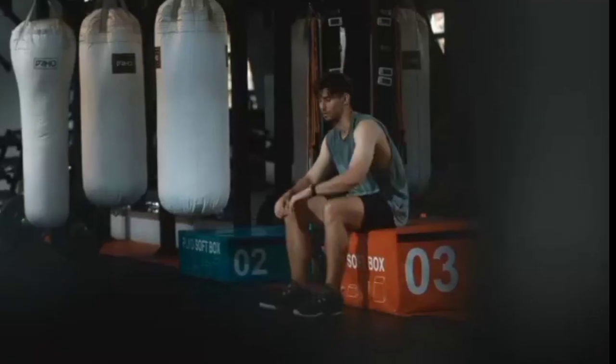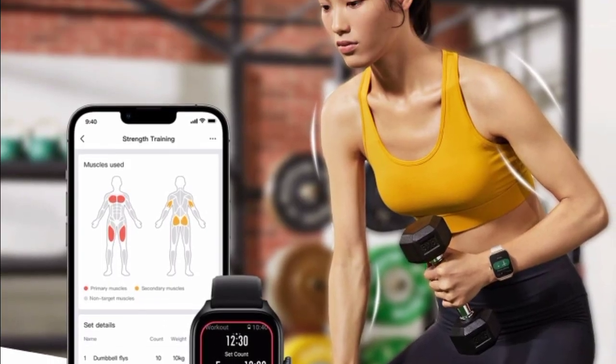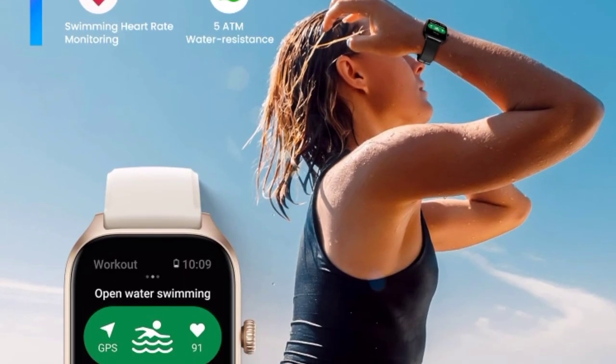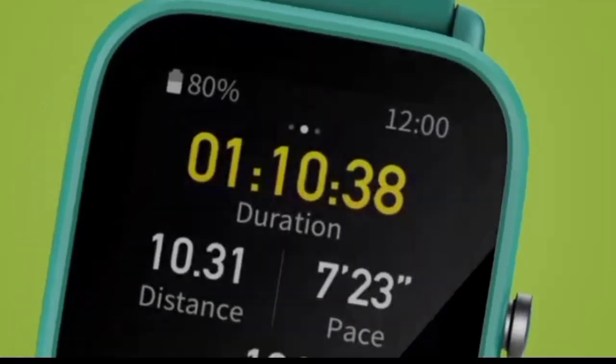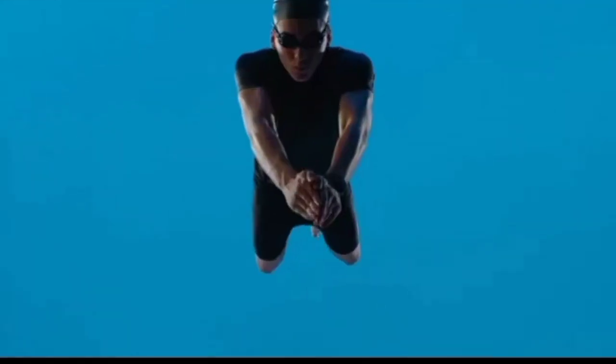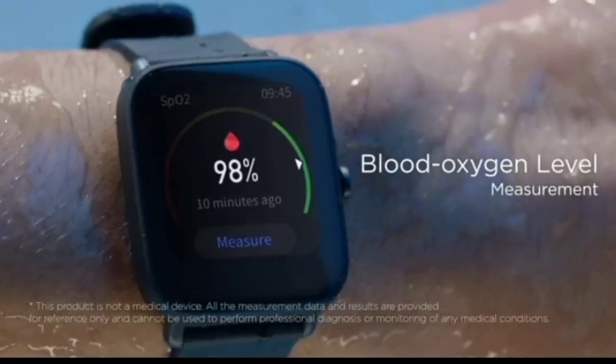Feature number four: live sports data broadcast and strength training exercises. Feature number five: advanced fitness support. Choose from over 150 sports modes to challenge yourself, with smart recognition of eight sports. The fitness tracker can also track swimming data and endure the equivalent of up to 50 meters water pressure.